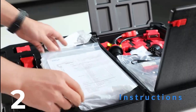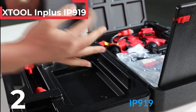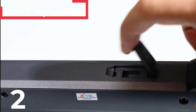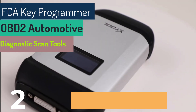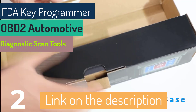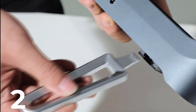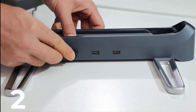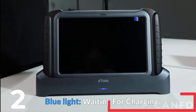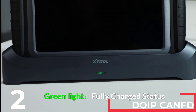The Xtool Inplus IP919 FCA Key Programmer is a comprehensive OBD2 automotive diagnostic tool with ECU coding, bi-directional control, and 42-plus reset functions. Ideal for professional mechanics, it features advanced capabilities such as VAG-guided function for VW and FCA AutoAuth. This device, weighing 8 kg and measuring 28 cm x 13 cm, includes Bluetooth and Wi-Fi connectivity for seamless operation. It boasts a 10.1-inch screen with a resolution of 1920 x 1200, 128 GB memory, and supports CANFD and FP-DOIP protocols. Originating from mainland China, it is CE certified and offers 3 years of free updates.